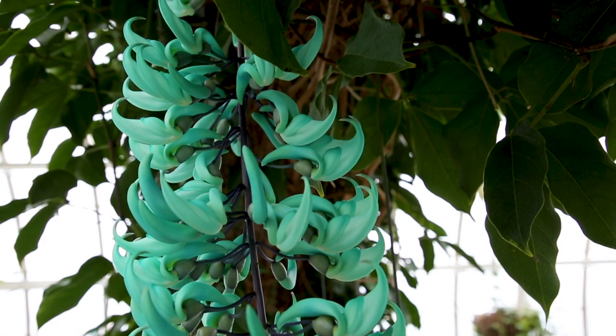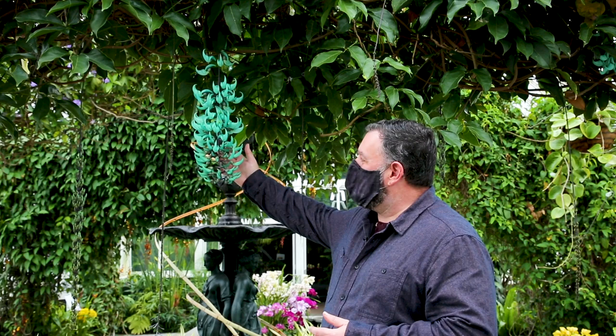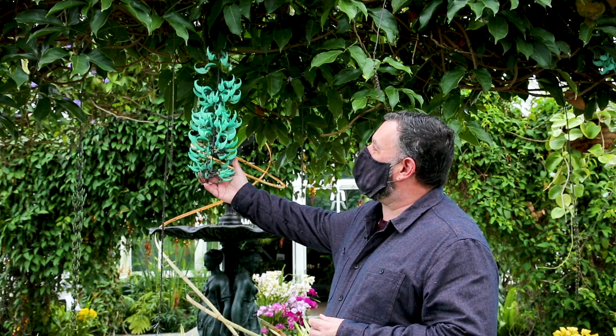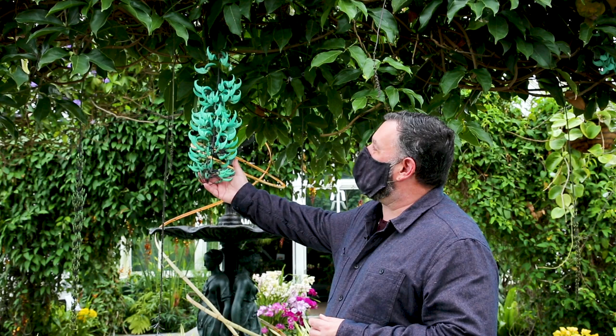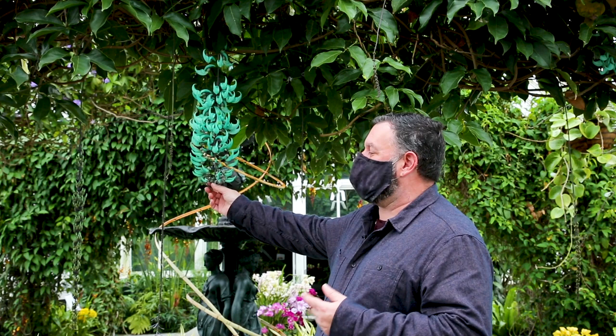I wanted to make sure we stopped and took a look at probably one of my favorite plants in the entire conservatory. It's not an orchid at all, but a tropical legume vine native to the Philippines — the jade vine. Every year in March and April it covers itself with the most spectacular teal, Tiffany blue-green flowers. These long hanging chains of flowers can be over three feet long and they're actually pollinated by bats in their native habitat. There are probably only about six flowers in the world with blooms this color, and because of this unusual color we often get accused of watering it with dye. But in reality it is completely natural and really is one of the most spectacular flowering plants in the entire world.